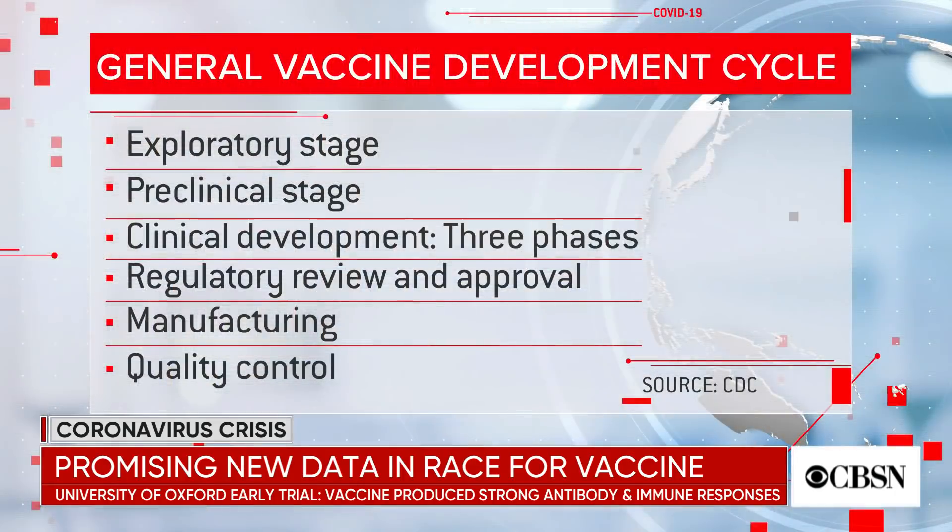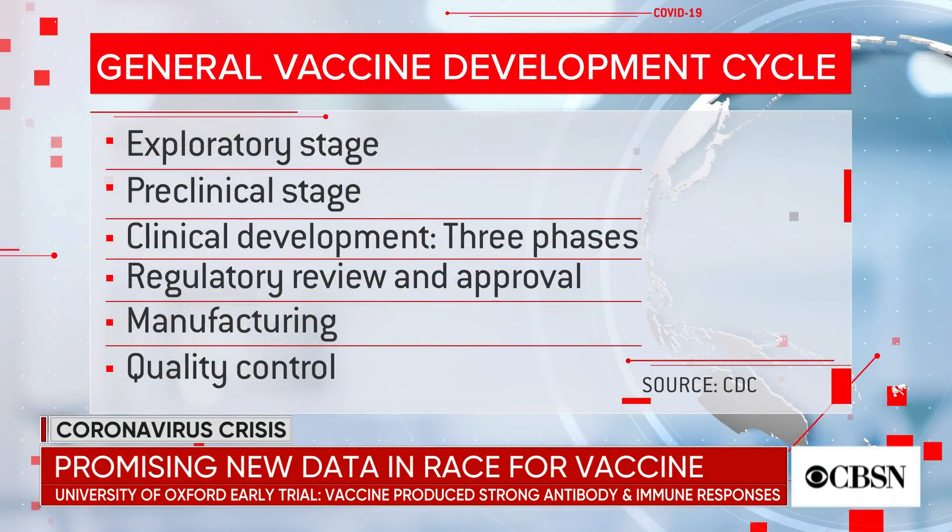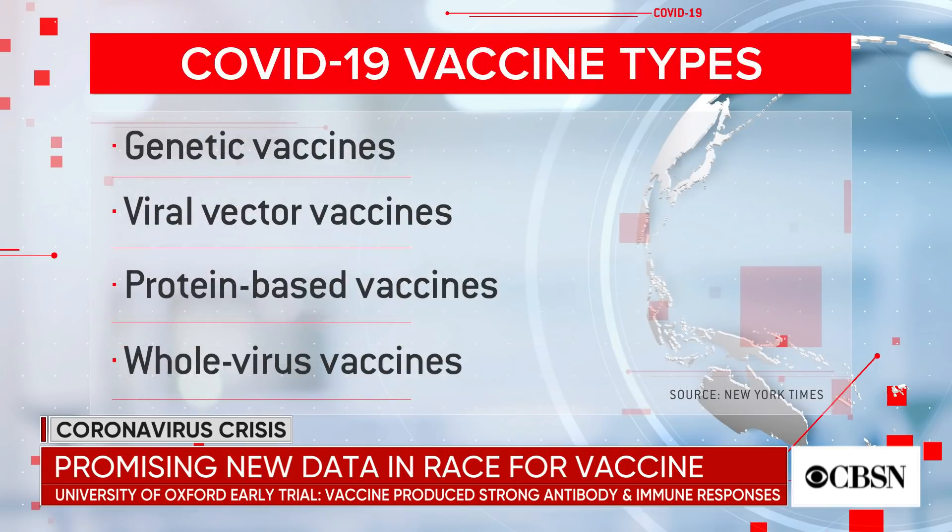And then we have something called warp speed, which is taking the vaccine and pushing it so that we have data. Now, let me go through the different kinds of vaccines for your viewers. We have a biologically protein-based vaccine, which is actually where proteins from the coronavirus are injected into the patient to provide an immune response.